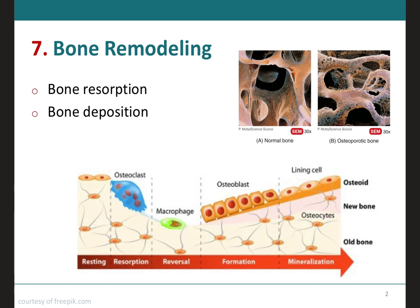It involves bone resorption, which is the removal of minerals and collagen fibers from bone by osteoclasts, and bone deposition, which is the addition of minerals and collagen fibers to bone by osteoblasts. Remember that osteoclasts are the ones that will be chewing the bone, removing the minerals and collagen fibers. Osteoblasts are the ones that build the bone, adding the minerals and collagen fibers. Thus, bone resorption results in the breakdown of bone extracellular matrix and bone deposition results in its formation.